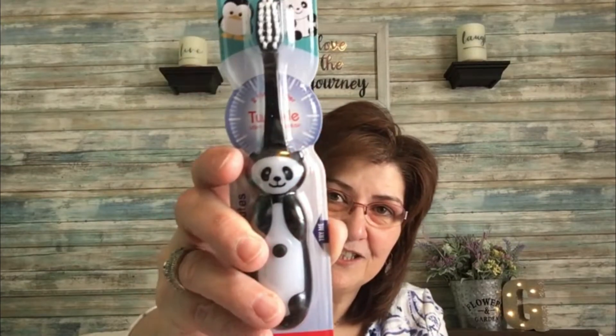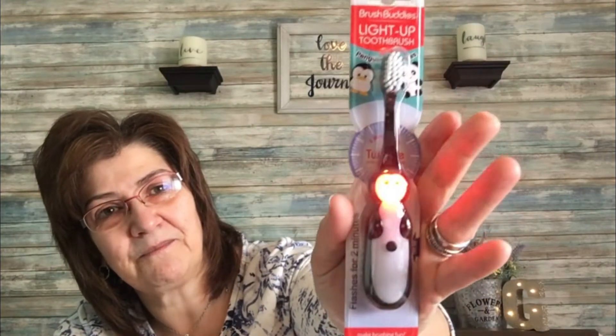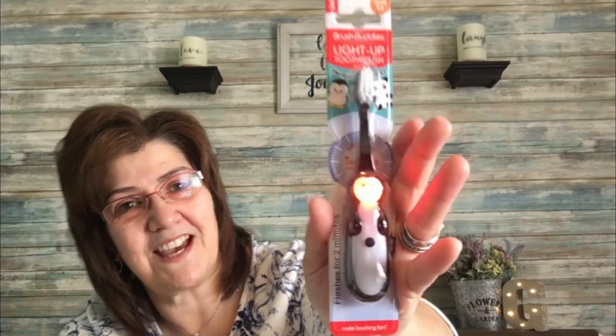Then I came across these toothbrushes I've been wanting — they're for my grandson, one for his house and one for here. They're called Brush Buddies light-up toothbrushes. This is the panda — it lights up and stays on for two minutes while brushing to give them a timer. Then the penguin, same thing. How cute — I thought they were really sweet.